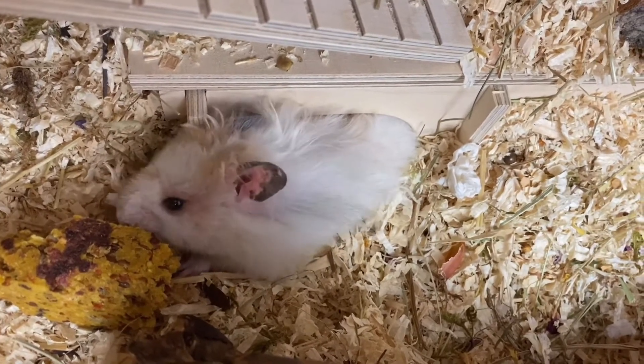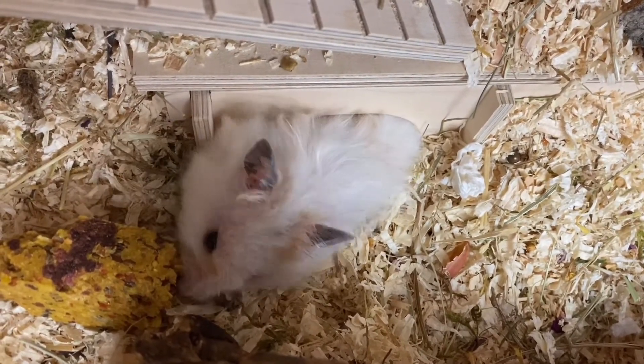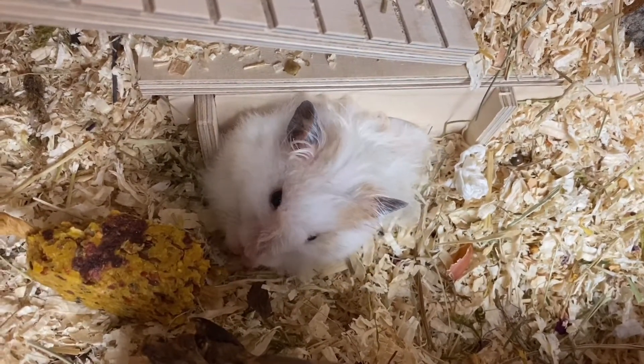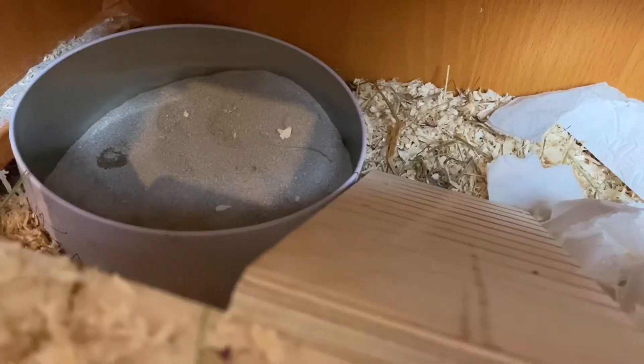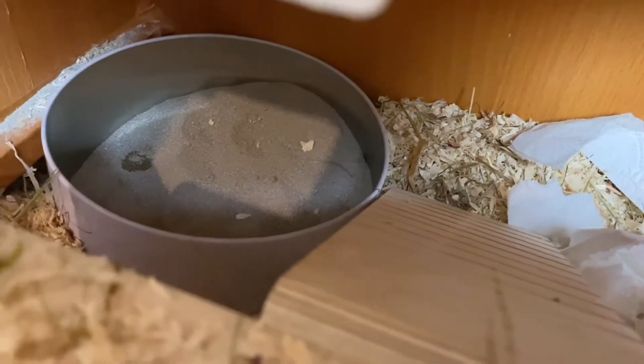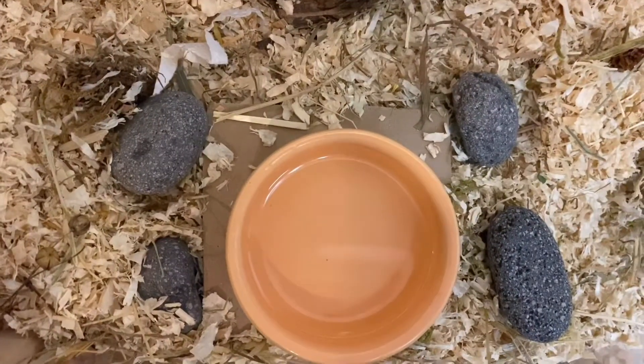I know it sounds a little bit late, but this is the time where he is the most awake and he's waiting for me to give him a treat. What I also do is cleaning his sandbag where he pees and also refilling his water dish with some fresh water.